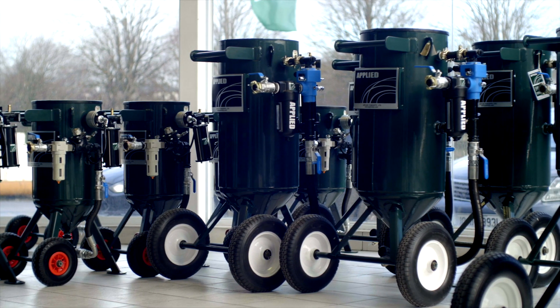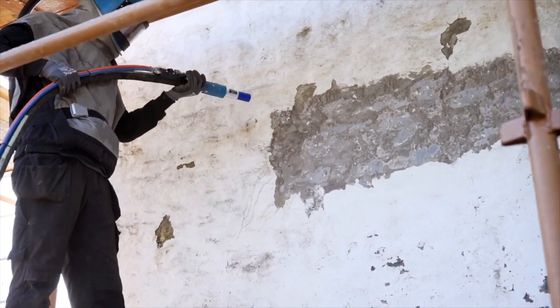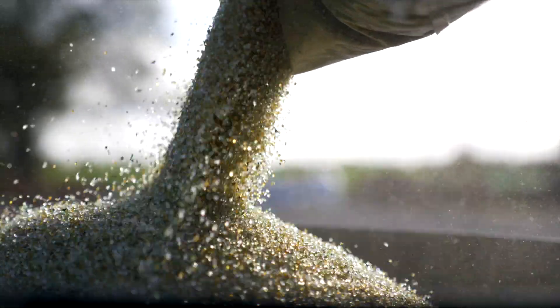Specialised uses for our machines include blast cleaning of historic buildings and monuments. With the correct nozzles and abrasives, they can be used for ornate stone engraving.